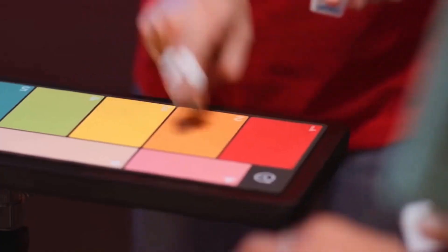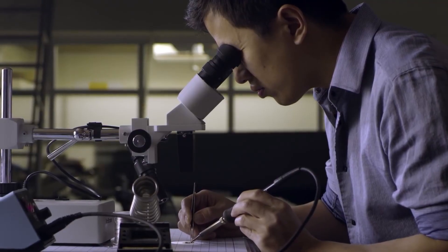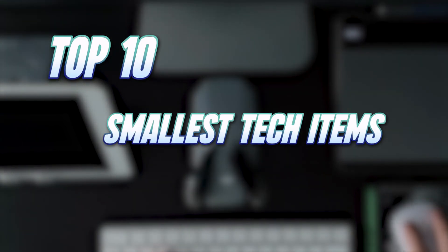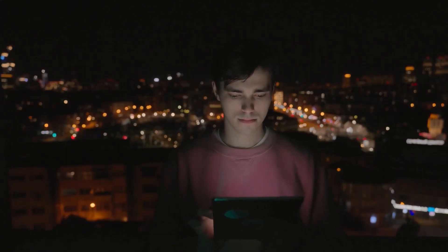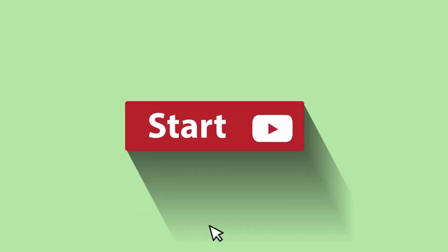The tech world loves it when things get tiny — not just 'fits in the palm of my hand' small, but really tiny. But what about tech gadgets that are small in their making? Today we are looking at the top 10 smallest tech items in the world. From tiny iPhone 12 copies to miniature drones, we'll take a closer look at the tech that is getting smaller and more powerful every day. So, let's get started.